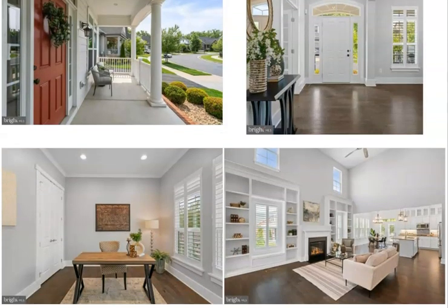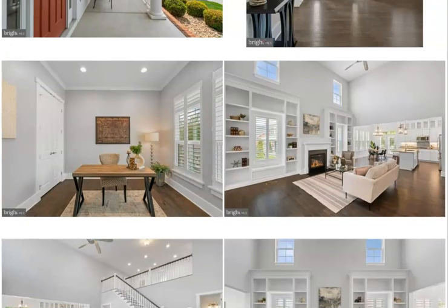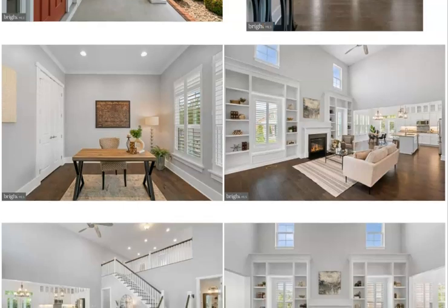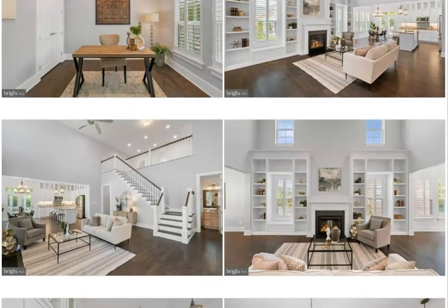Beautiful, beautiful foyer entry. Plantation blinds throughout. There's a private office, and you'll notice as soon as you walk in the 20-foot ceilings with the 12-foot custom bookcases flanking the fireplace. It's just a spectacular floor plan. Here's a great shot of it — lots of recessed lighting and the grand staircase that goes up to the loft. These are the bookcases.